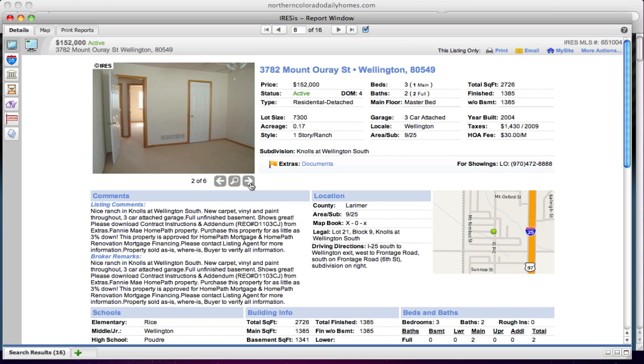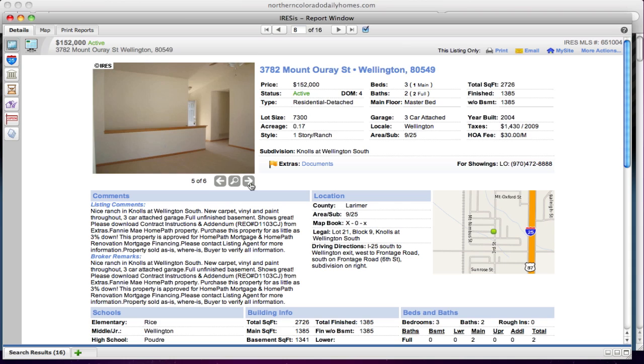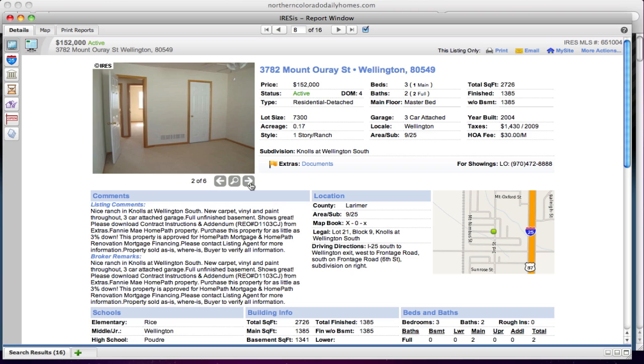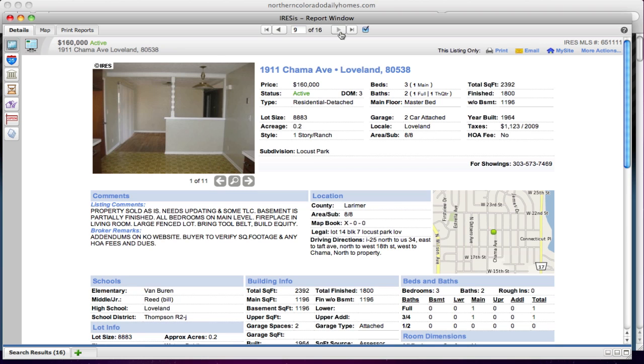This one on Mara Ure in Wellington is $152,000. It also has a dishwasher and oven, and it looks like it's in pretty good shape. A three-car garage for $152,000 — that's pretty amazing. This is sold as-is and needs updating.